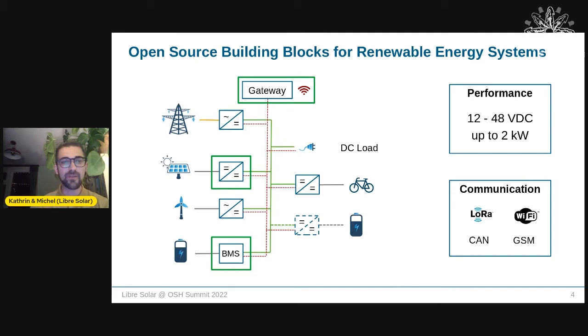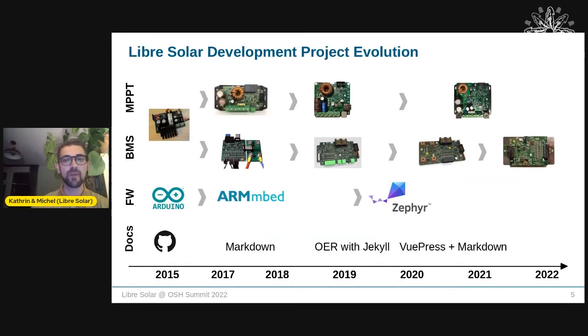Here's a brief roadmap. The project started in 2015 with an Arduino-based PCB combining a charge controller and a battery management system, already placed on GitHub. From there, we differentiated the MPPT charge component and the battery management system for modularity — a key principle in open source hardware.